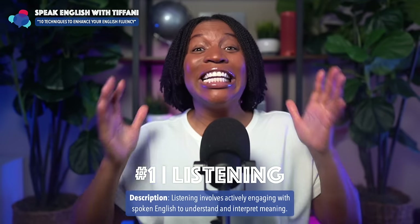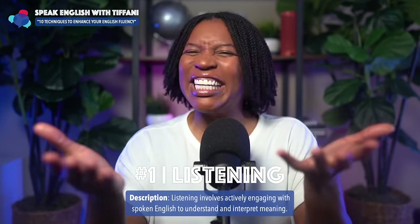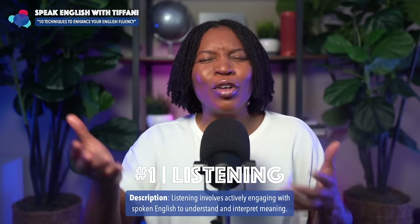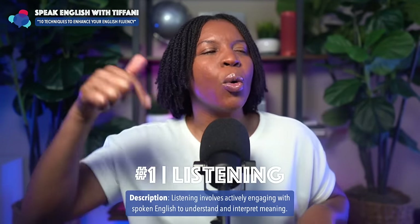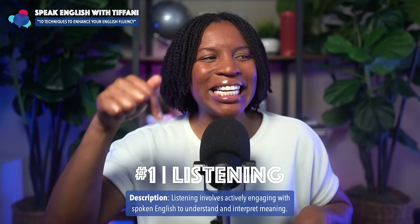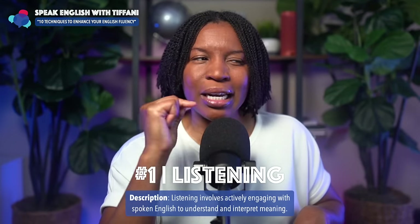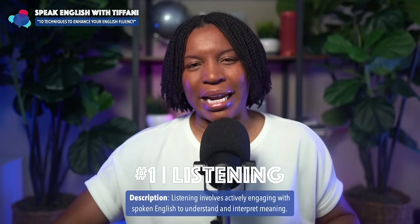Technique number one: Listening. Now you might be saying to yourself, Tiffany, listening — how is this a fluency technique? Well, let me explain something. First and foremost, what is listening? Listening involves actively engaging with spoken English to understand and interpret meaning.